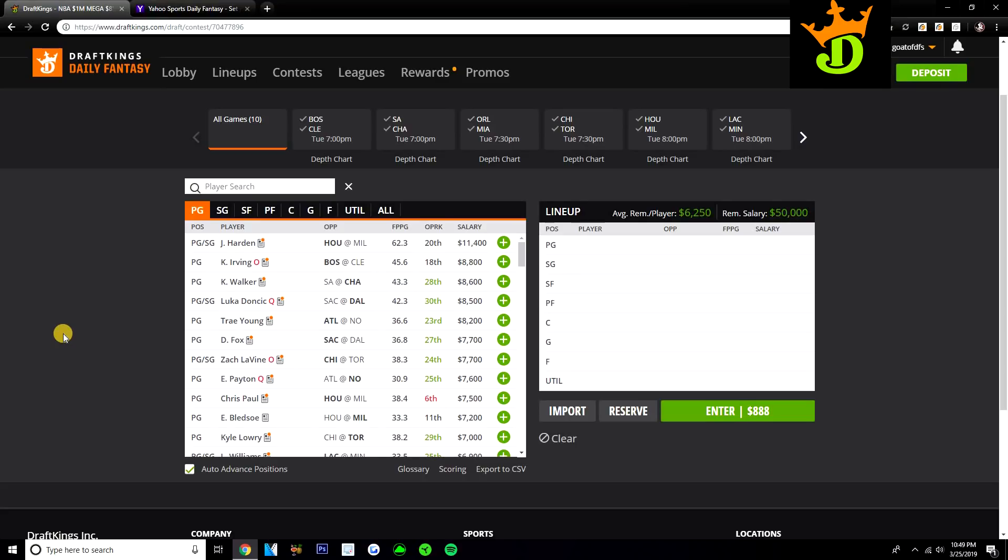Let's go ahead and look at point guard today. We do have James Harden at the top of this position, $11,400 in a matchup with the Bucks. James Harden looks really good on this slate. This is definitely going to be a Stars and Scrubs slate. With all the good value there is, we're probably going to be able to play multiple 10K studs in our lineup. I think James Harden is definitely one of the top studs on the slate.